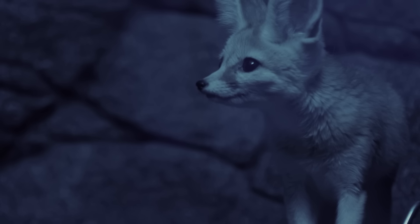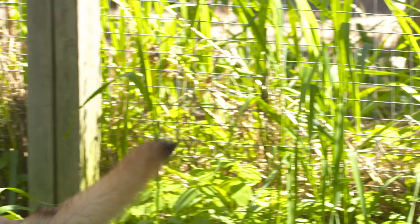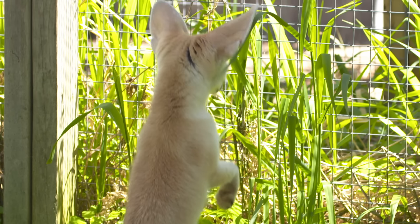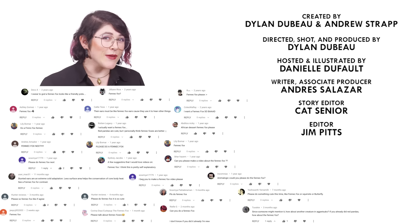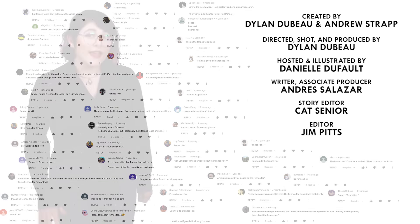Regardless of their genus, fennec foxes are actually doing well — they're considered a species of least concern. And it's not too often that we get to say this, so way to go little guys! What should I talk about next? Please let me know in the comments and be sure to subscribe for new episodes of Animalogic every other week. Thanks for watching!